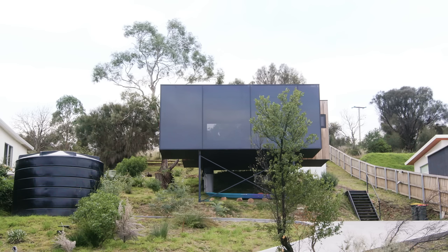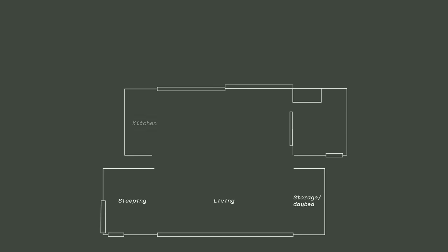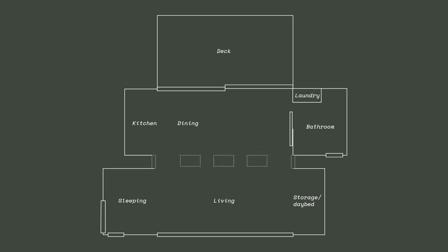I wanted the build itself to be very simple and transportable, and I also wanted to have a feeling as if it was floating in the landscape — a really light feel. So the pod came in two separate structures which were brought on separate trucks, and when they arrived were joined. As part of that join there are beautiful skylights that allow the light to filter in between the two separate pods.